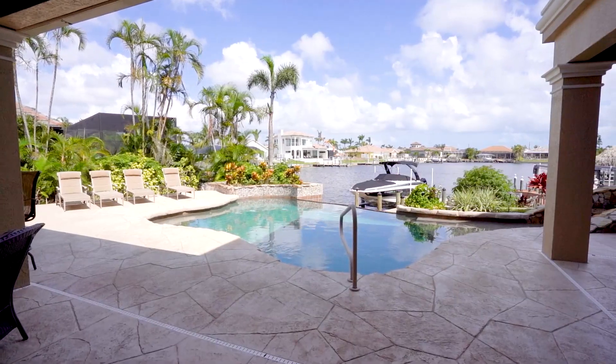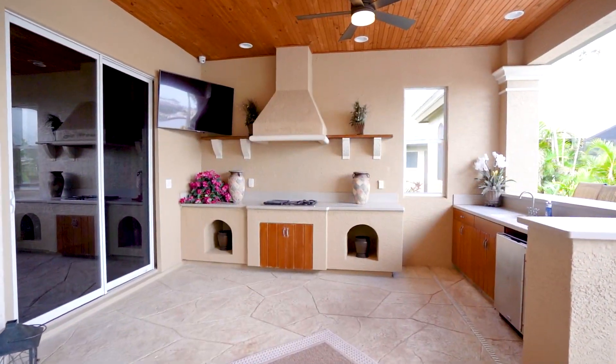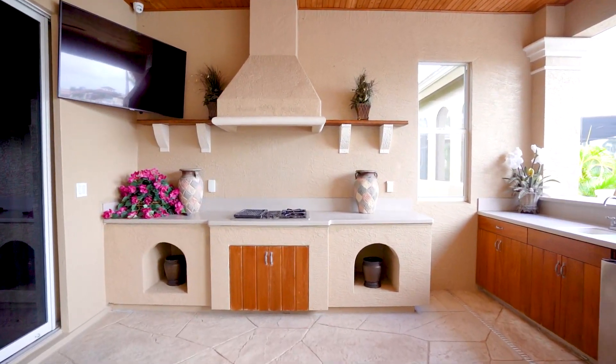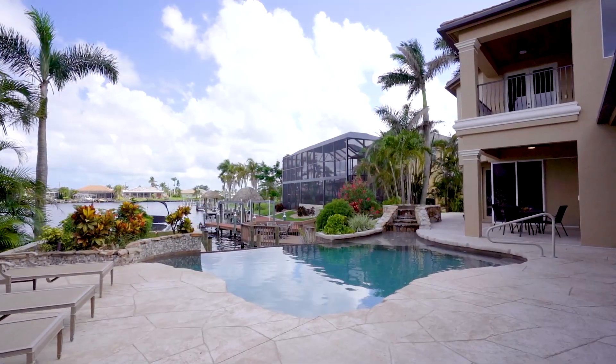The outdoor living space is truly the highlight of the home, with a beautiful kitchen that offers a built-in grill and wet bar. The infinity pool and all-natural stone spa is truly relaxing.